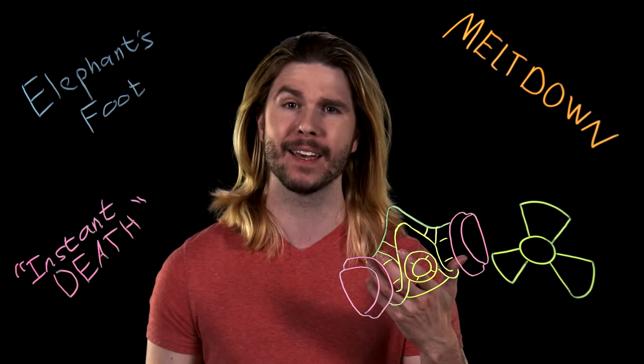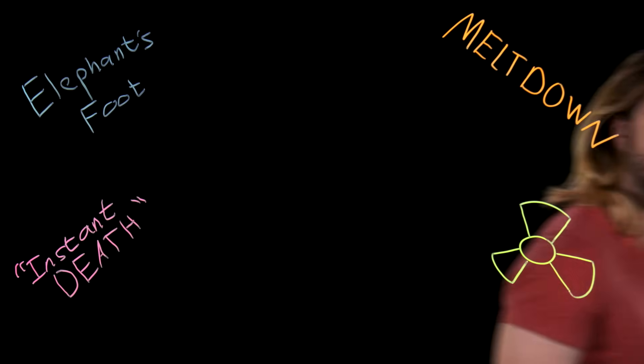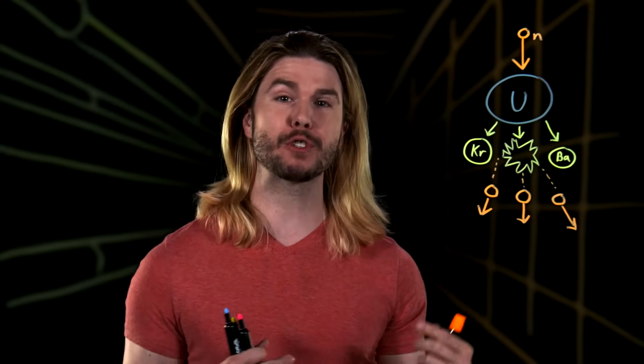So grab your gas mask and a Geiger counter. We're going in. First, we need to know how nuclear reactors make energy. The infamous Chernobyl nuclear reactor was a nuclear fission reactor. Nuclear fission is the act of splitting larger, less stable atoms into smaller, more stable ones.